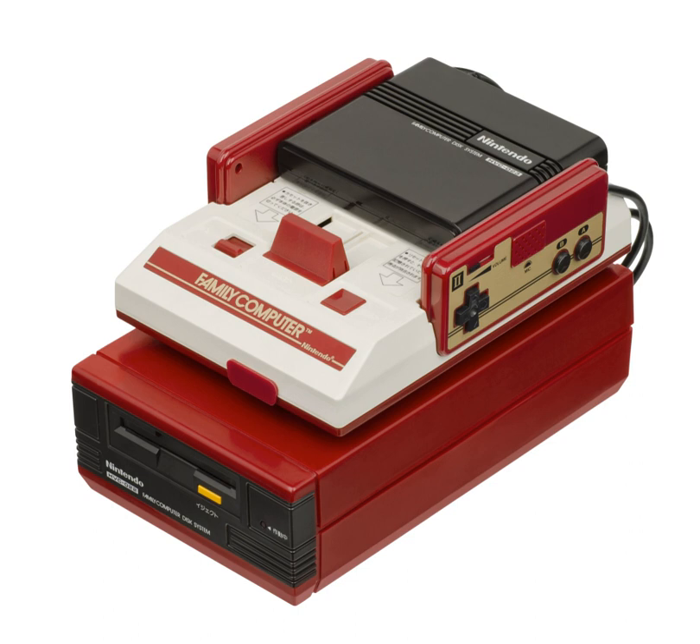In 1983, the disk's 112 kilobytes of storage space was quite appealing due to the high cost of cartridge-based solid-state storage chips. The rewritable aspect of the disks also opened up new possibilities. Games such as The Legend of Zelda, Metroid, and Kid Icarus were released to the FDS with a save feature. Many of these titles were subsequently ported to cartridge format and released for the NES a year or two later, with saving implemented either via password résumé or battery-backed memory.